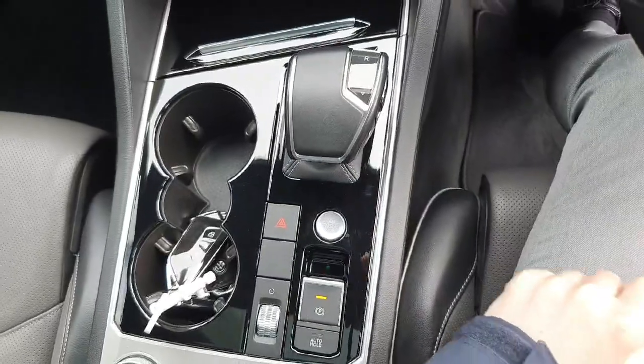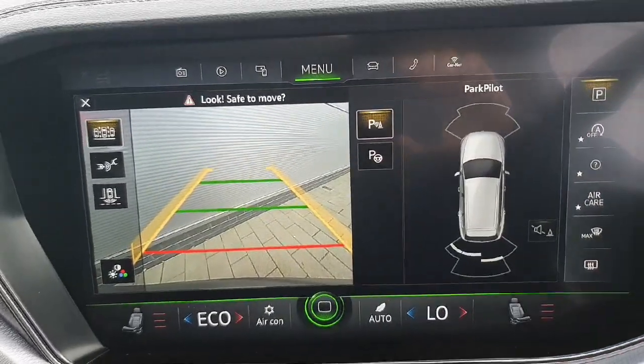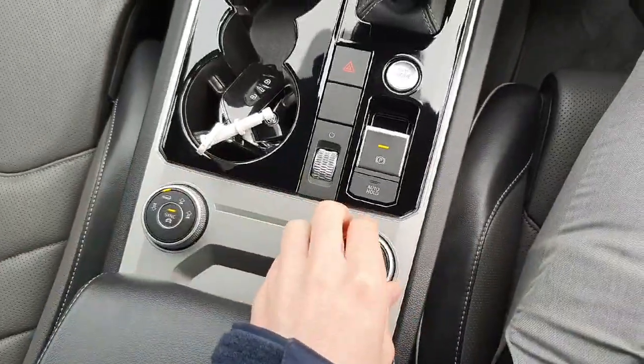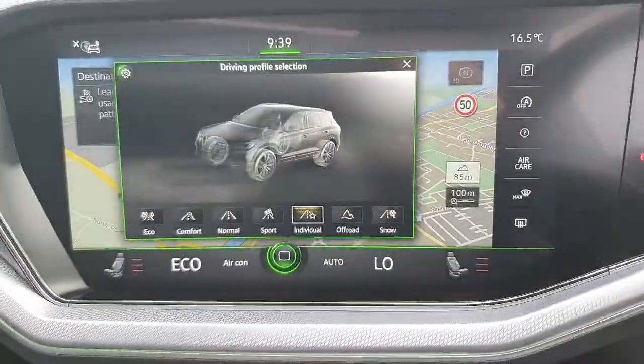Below that is the DSG gearbox. Quickly putting the car into reverse, you can see we have all-round parking sensors and a high-definition reversing camera. There's also the air suspension control and sport select for the four-wheel drive system, so you can put it into off-road or snow mode — plenty of different selections there.